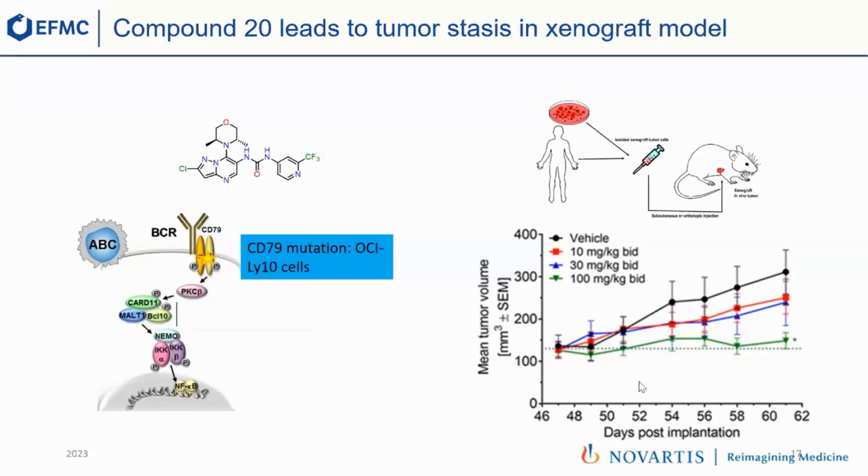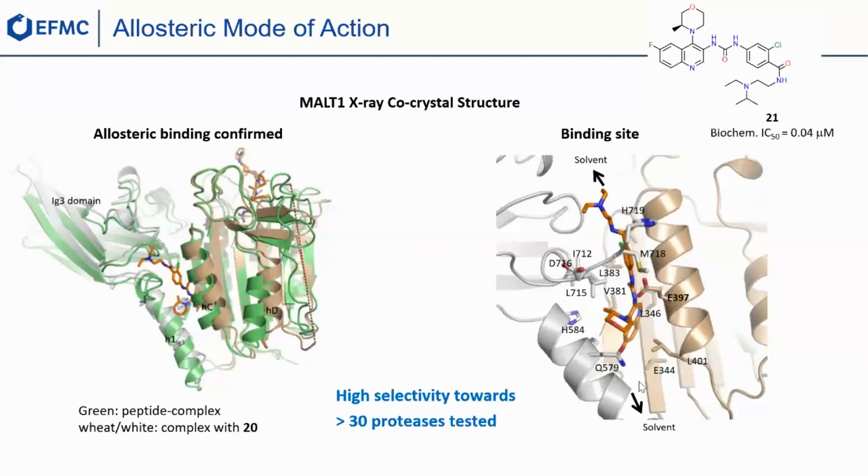Before concluding, I wanted to come back to the question I asked at the very beginning: how do these compounds work? It took us a while to get a co-crystal structure between MALT1 and our compound. What we found was that these compounds actually don't bind to the active site. Here on the left, you have an overlay of MALT1 bound to a peptide substrate — the green structure where the peptide is bound to the cysteine. Our compound is placed somewhere else, in between the two domains of the protein. Zooming in on the right, you see it binding very tightly in this very lipophilic binding site. The only polar part of this binding site is glutamate 397 in the middle, which interacts with the urea — now we understand why the urea was important. Because the binding site is so specific to MALT1, these compounds are extremely selective and showed no activity against any of the proteases tested.